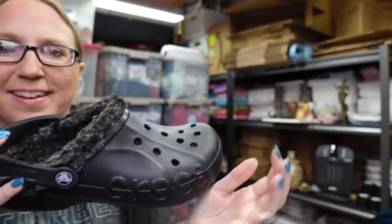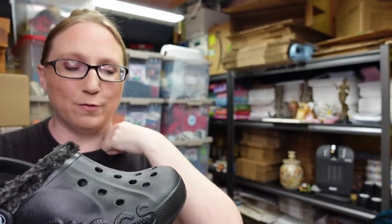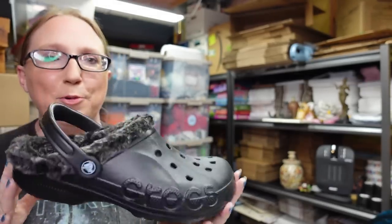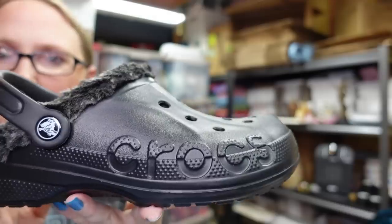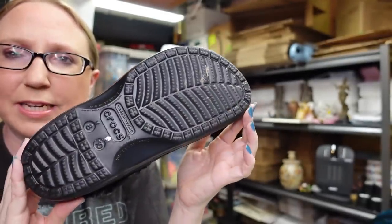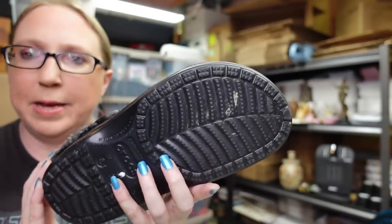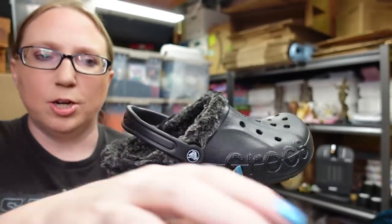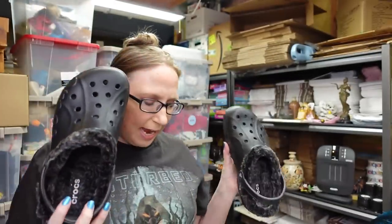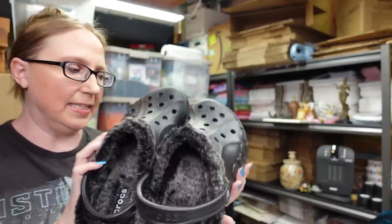At one yard sale I found these Crocs. I really do like Crocs — I was the type of person that hated them at first, but ever since I started wearing a pair they're just so comfortable. These are nice — black with a fur lining, in really nice clean condition. They're a women's size ten and a men's size eight. I think I paid two dollars and I listed them as a buy it now for thirty-nine dollars and ninety-nine cents.